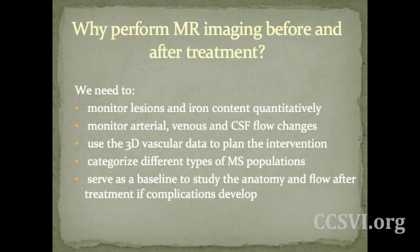So why do we need to perform MR imaging before and after treatment? There's still a lot of questions about CCSVI — we really don't know everything. However, for an individual patient approaching treatment, many benefits include: we can monitor lesions and iron content quantitatively, monitor arterial, venous, and CSF flow changes, use 3D vascular data to plan the intervention, categorize different types of MS patients, and it will serve as a baseline to study anatomy and flow after treatment if complications develop. This will be your way to track progress and relate it to iron content and flow through your jugular veins.